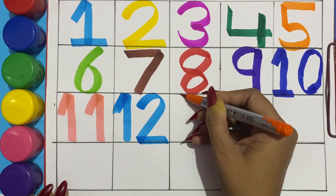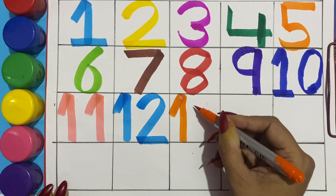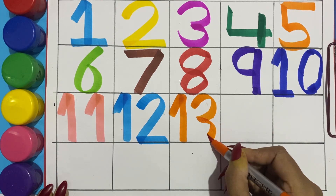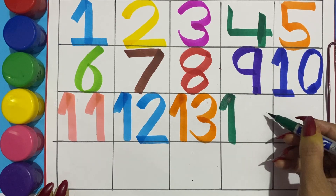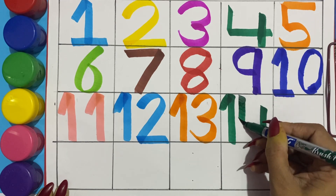Orange color thirteen, one three, thirteen. Green color fourteen, one four, fourteen.